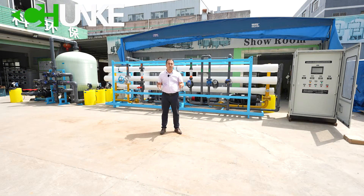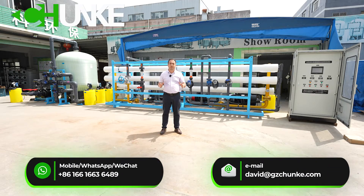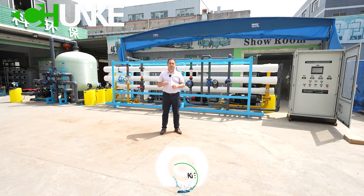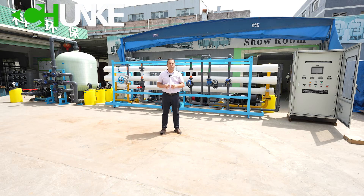Thank you very much for watching our video. As you can see, Chang'e Water Treatment is a very professional company producing water treatment systems — seawater desalination systems, brackish water desalination systems, river water, lake water. It doesn't matter what your water source is, we always have a solution. If you like this kind of video, please don't forget to subscribe to our channel and click the bell icon to get notifications when we upload a new video. Thank you very much, bye.